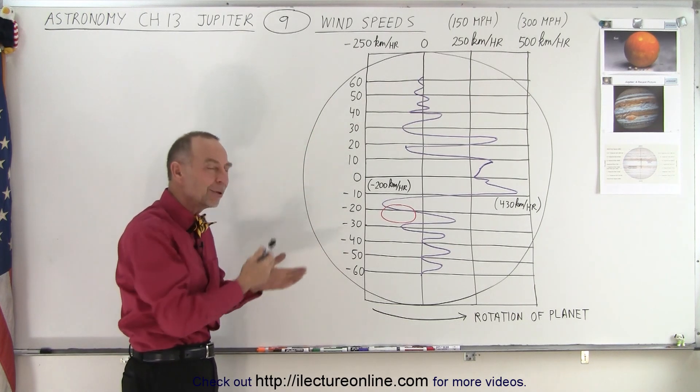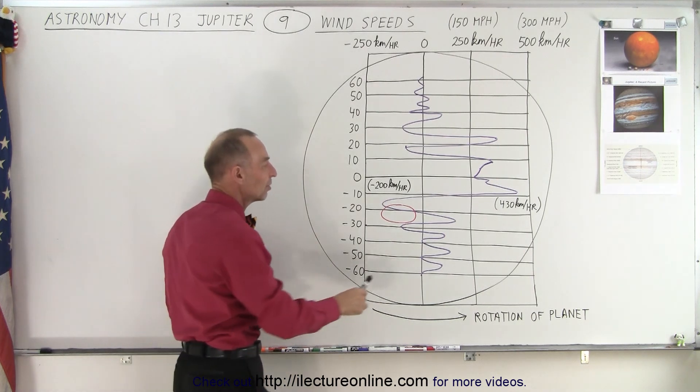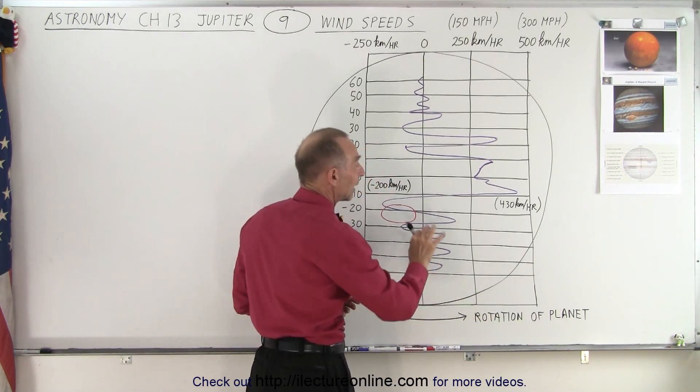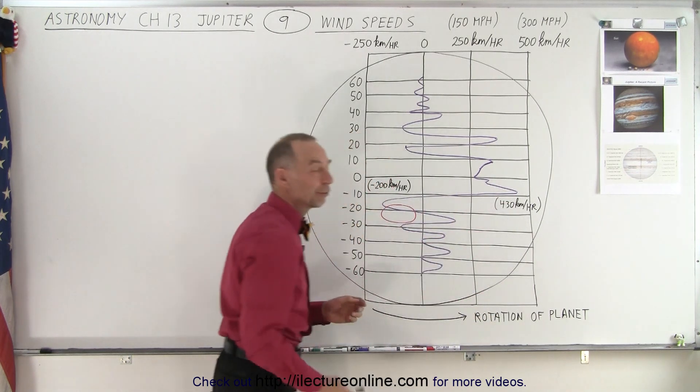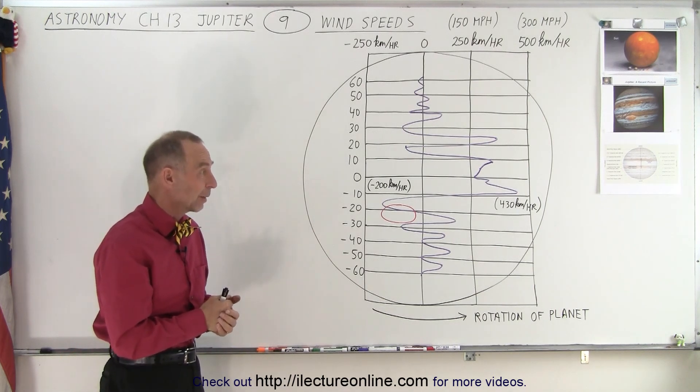On Jupiter, the predominant wind speeds are in the same direction as the planet's rotation, with speeds well over 400 kilometers per hour — more than 250 miles per hour.